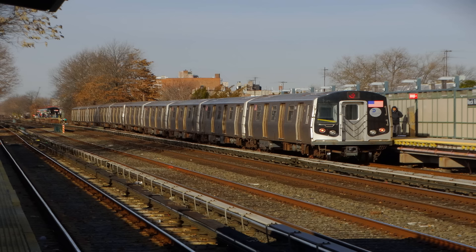This is 34th Street, Herald Square. Transfer is available to the D, F, N, and R trains. Transfer is available to the M34 select bus service. Connection is available to the PATH trains. This is a 96th Street, 2nd Avenue-bound Q express train. The next stop is Times Square, 42nd Street.